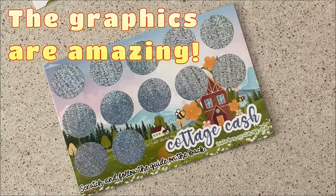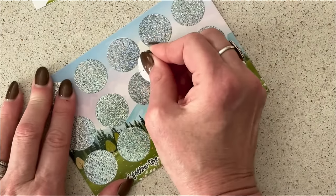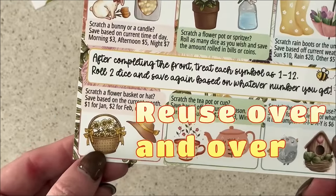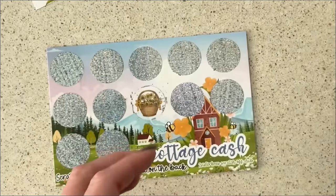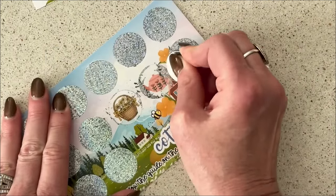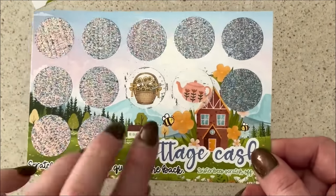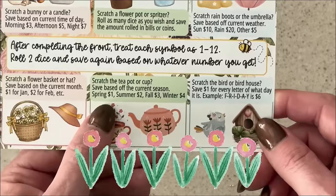Let me get a quarter. Okay, the first one is a basket. Let's flip it over and see what it says: scratch a flower basket or hat — save based on the current month. $1 for January, $2 for February, etc. I am in March, so that is going to be $3. When you guys are doing this it will be April, because these are getting mailed out the last week of March so that you'll be receiving them in April. Next is a teapot — if you scratch a teapot, you save based on the current season. We are in spring, so that is another dollar.